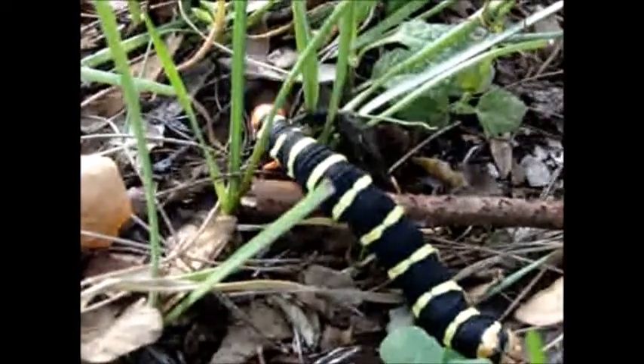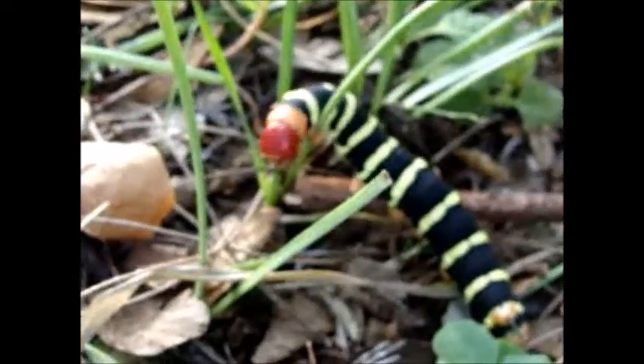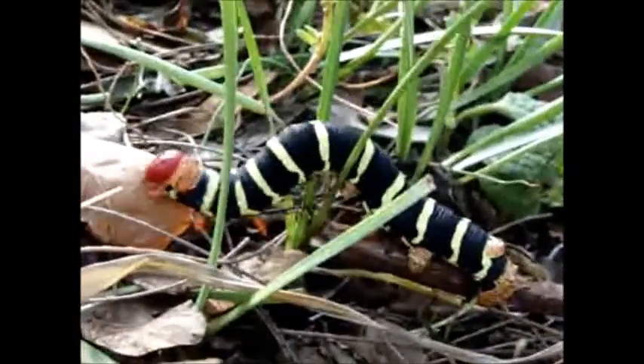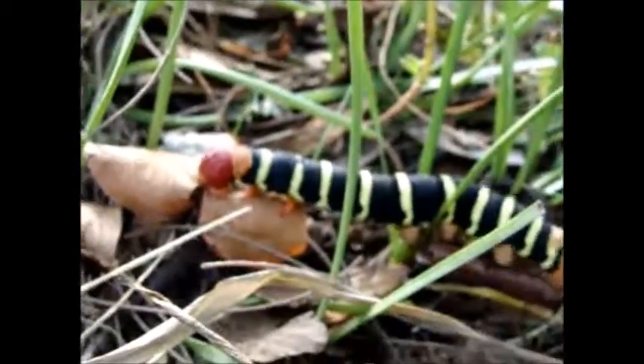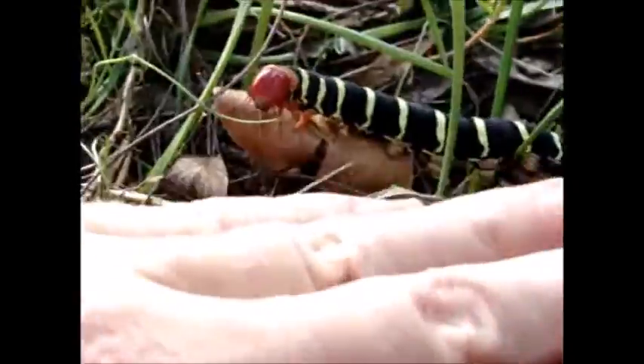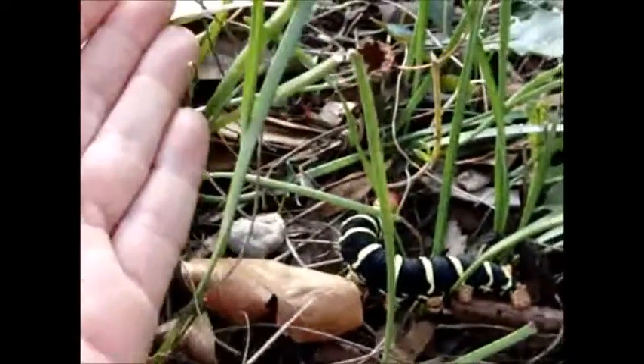He's eating! He's crawling through the grass. Just to give you an idea how big this thing is, this is the size of my hand. See?